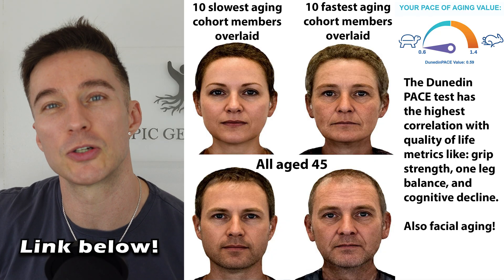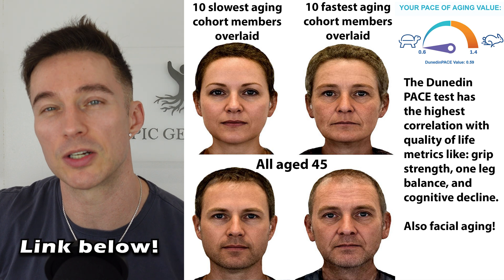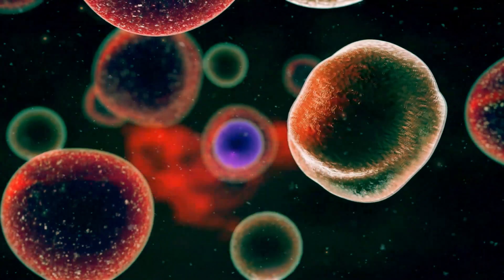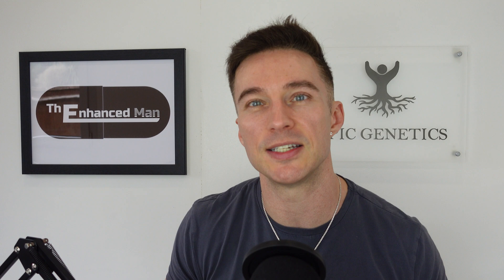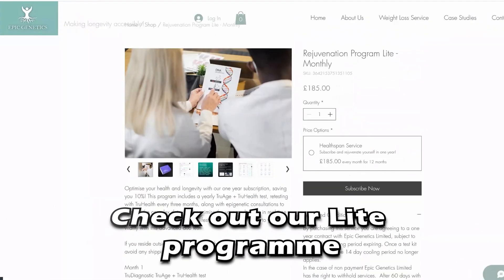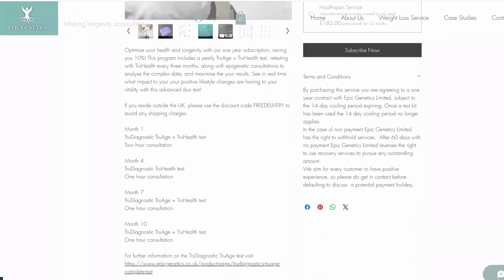Another important aspect of fucoidan is increased stem cell activity, especially hematopoietic as well as mesenchymal, as it's been shown to increase circulating CD34 cells, as well as enhanced stem cell homing and mobilization. It's believed to do this by modulating the SDF1 pathway, which translates into better wound healing, tissue regeneration, and improved immune modulation.